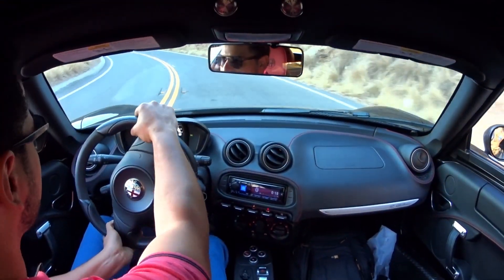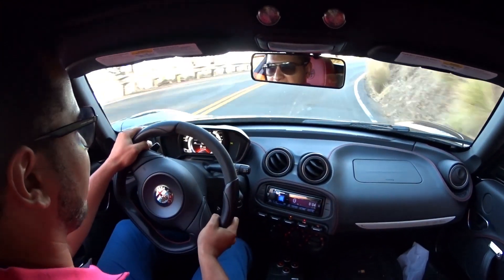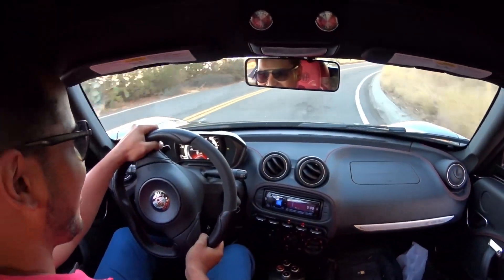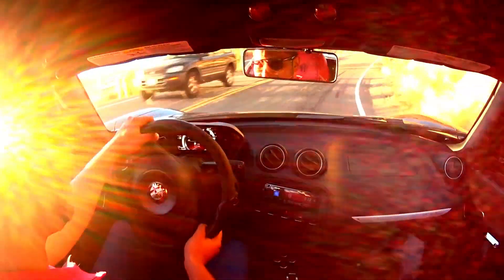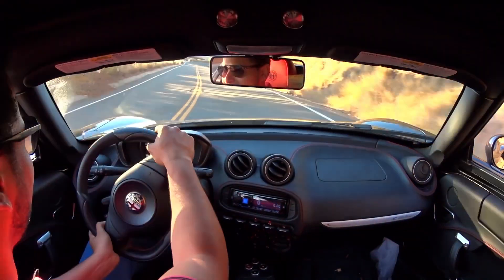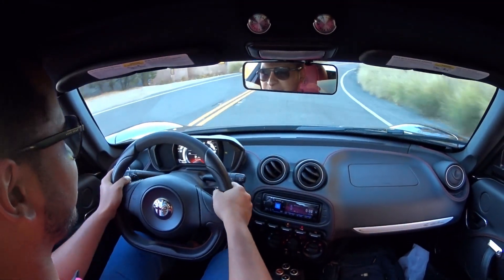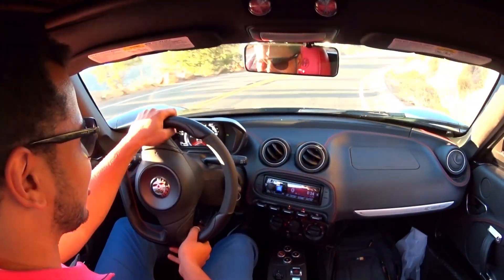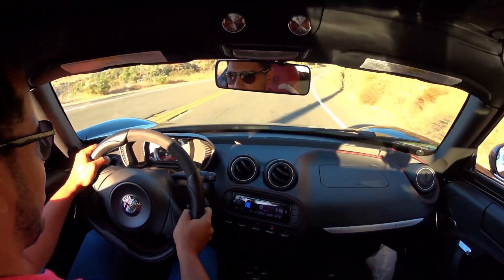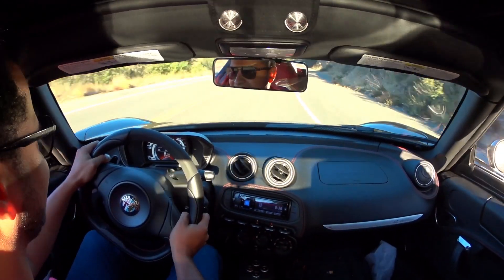A Lotus Elise tends to understeer when you're doing stuff like this, but with this car there's just so much grip. Oh my god, you hear that wastegate and blow-off valve sound? It's absolutely intoxicating. Those brakes have so much stopping power — it's four-piston front and I think one-piston rear. But when you don't have that much weight behind you, it just doesn't make a difference.